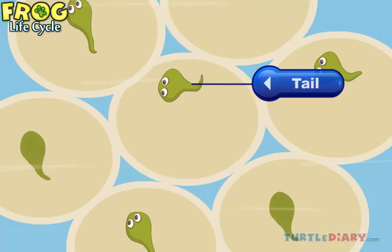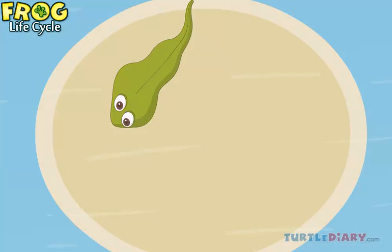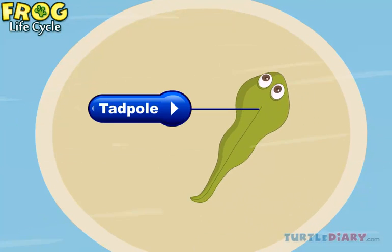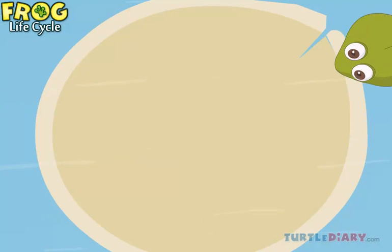After some time, the baby frogs develop a tail and they look like fish. They are called tadpoles. Shortly after hatching, the tadpole feeds on the yolk of the egg.